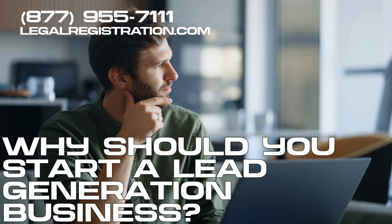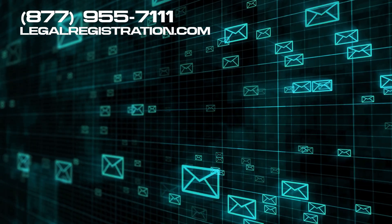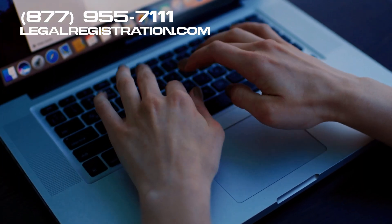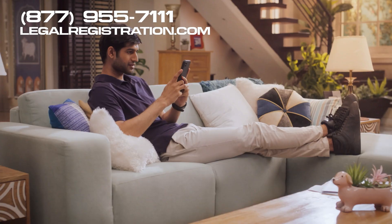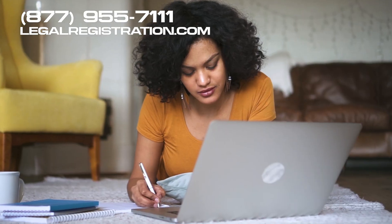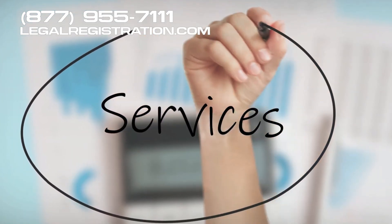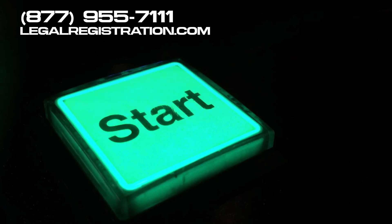Why should you start a lead generation business? There's a low barrier to entry. If you're offering something like cold email services, all you need is a laptop and the know-how to send those emails. No need for huge investments or opening a physical store. You can do this from anywhere — your home, a beach, wherever. Plus, it's easy to test the waters. You can pitch your services to potential clients and see if they bite before committing fully. Now, let's dive into the steps to get started.